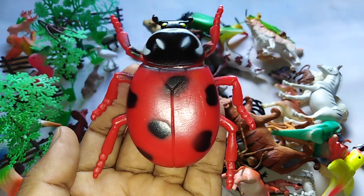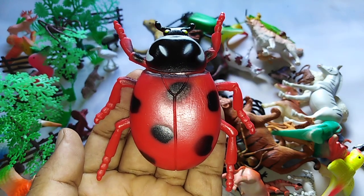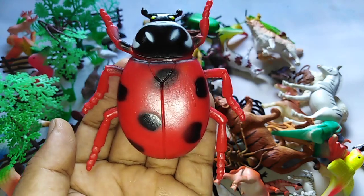This is the ladybug. L4 ladybug. L-A-D-Y lady, B-U-G bug, ladybug.